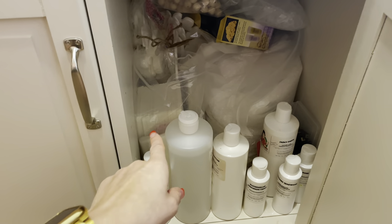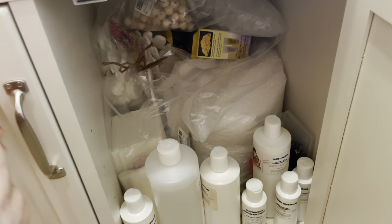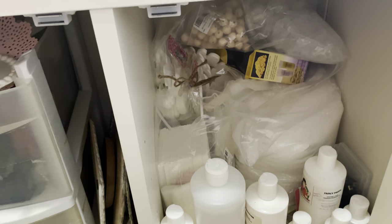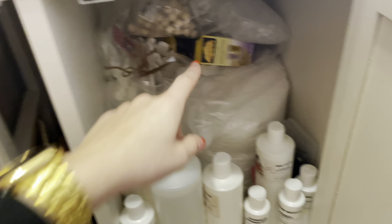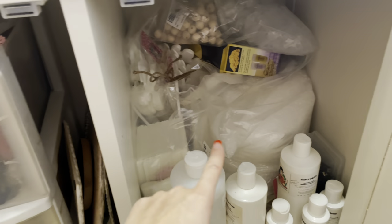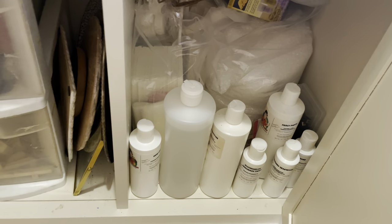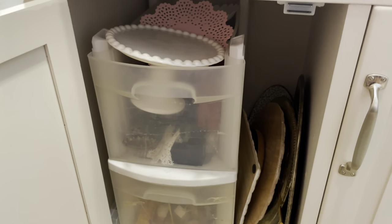In this cabinet I have all the stuff for my felties: scented felt, and I was going to try aroma bead felties but never got around to it. I'm so busy I'll probably never use that, but I have it just in case. I also want to try making some silicone molds for earrings, so that's why I have that — I'm probably going to do that next week.